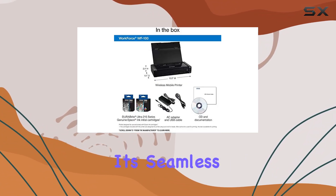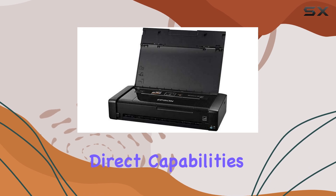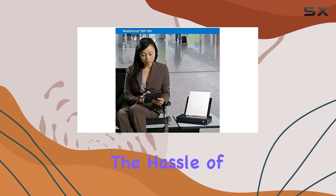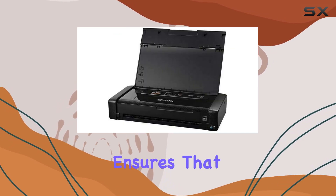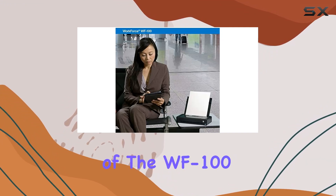One of the standout features of the WF-100 is its seamless wireless connectivity. With built-in Wi-Fi and Wi-Fi Direct capabilities, you can easily print from your iPad, iPhone, tablet, smartphone, or laptop without the hassle of cords or cables. Whether you're printing invoices, contracts, or presentations, this printer ensures you can do it all with ease and convenience.